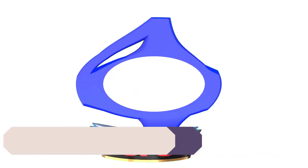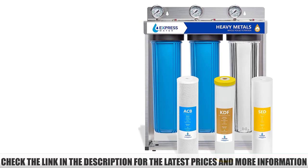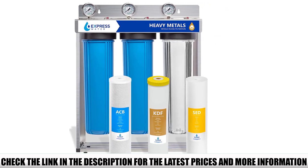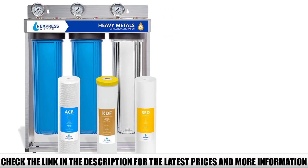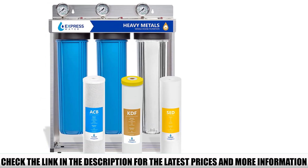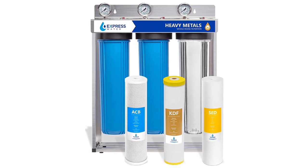Number 4: Express Water. Homeowners who need a whole house water filter for lead removal should consider this Express Water product. It is a three-stage water filter that removes more water contaminants than any single or double-stage product can. You should appreciate this product's kinetic degradation flux ion technology — it works like a magnet that attracts heavy metals, including arsenic, mercury, and more. The first stage takes care of large particles, making it ideal for people living in the countryside or rural communities where sediment can be pretty high. The system's third stage removes whatever particles pass through the first two filters.